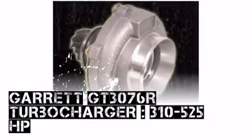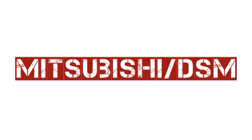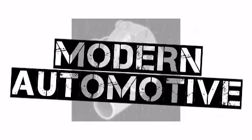This Garrett product, available from Modern Automotive Performance, is a popular choice among automotive enthusiasts around the world. We've worked hard to bring our customers the largest selection of products available for their application, so you can make Modern Automotive Performance your one-stop shop.